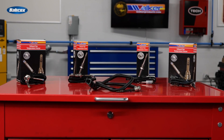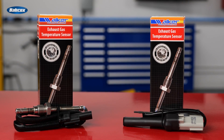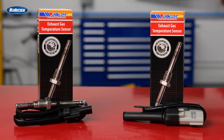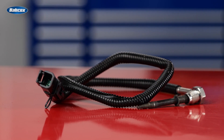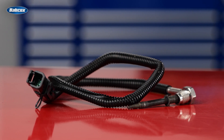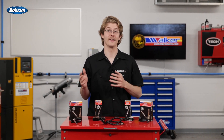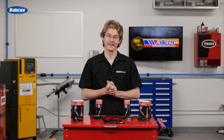Professional technicians and DIYers choose Walker Products EGT sensors for their reliability, durability, and accuracy. With an easy installation process and exceptional quality, Walker Products EGT sensors offer a cost-effective solution for those in need of EGT sensor replacement. Walker Products has an extensive product line of EGT sensors covering a wide range of makes and models, ensuring there is an option for nearly every vehicle.